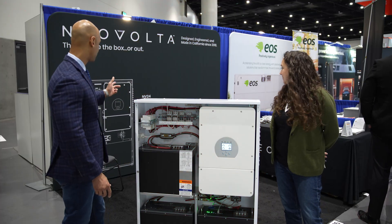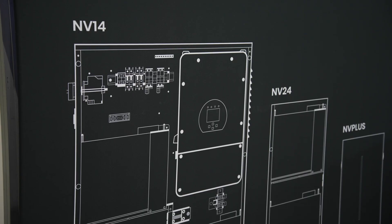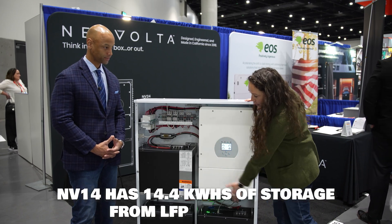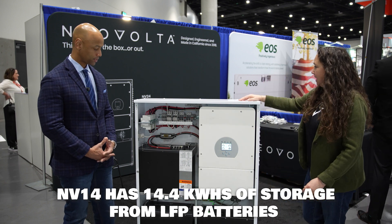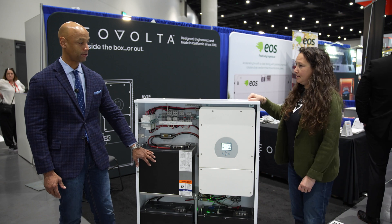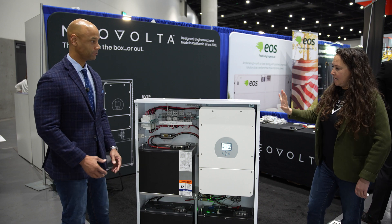Now, I understand you have some expansion packs as well — the NV24 and the NV Plus. Can you speak to that? Of course. So the NV14 — the 14 stands for 14.4 kilowatt hours of storage — that's what you get with these three black boxes. The additional expansion unit sits right next to this and adds another 9.6 kilowatt hours of storage. And it's all LFP batteries, which it has been since 2018.